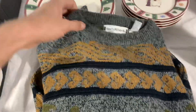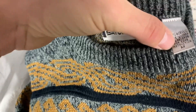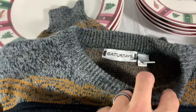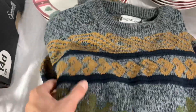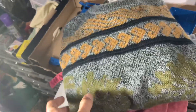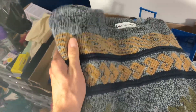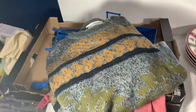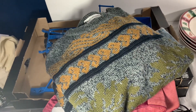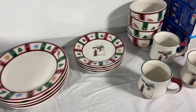Next up, another vintage sweater — we have a dollar into this one. It looks like it was made in Korea, just a neat old pattern. It sold for thirty-one fifty and it's right on the edge of one pound, so it might go first class; if not, it'll ship out for seven fifty-two inside a padded envelope.